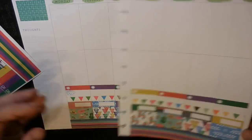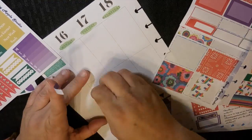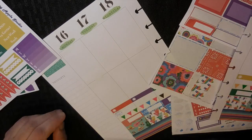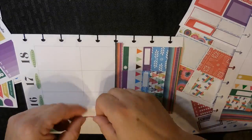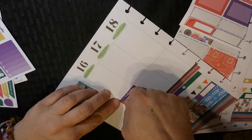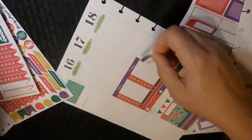I decided I would use the Fiesta slash Cinco de Mayo kit this week, and you know what? There's nothing wrong with that. It's just colorful and fun. It doesn't have to be specific for Cinco de Mayo. So if she still has some in her store, pick it up and use it whenever — it's wonderful. I love this kit. Her stickers are so easy to peel off and put on; I can't say enough good things about them.